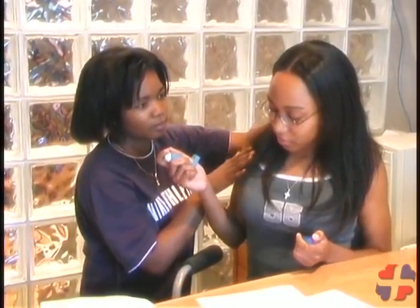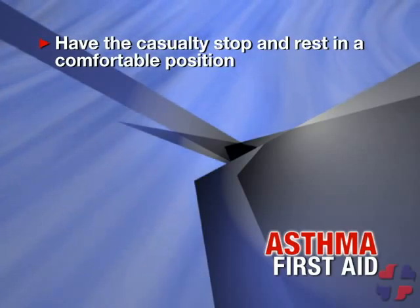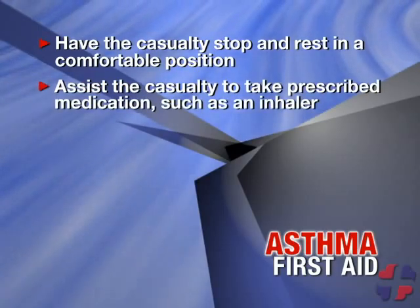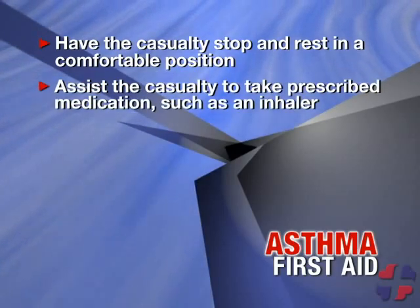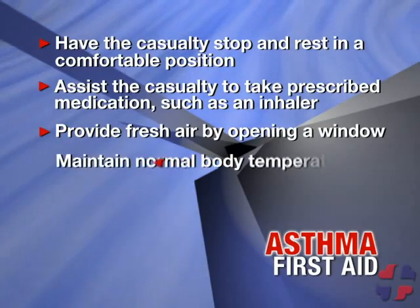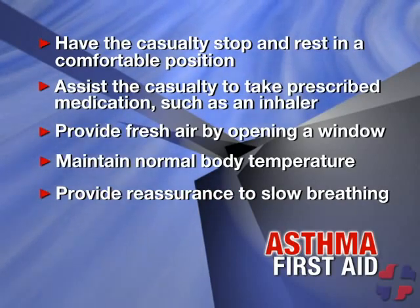Encourage normal breathing. If the condition remains the same or gets worse, or if the casualty doesn't have their medication with them, call EMS or 911 immediately. Have the casualty stop what they are doing and have them rest in the most comfortable position. Assist the casualty to take any prescribed medication such as an inhaler. Provide air by opening a window or having bystanders move back. Help the casualty maintain normal body temperature and provide reassurance to slow their breathing down.